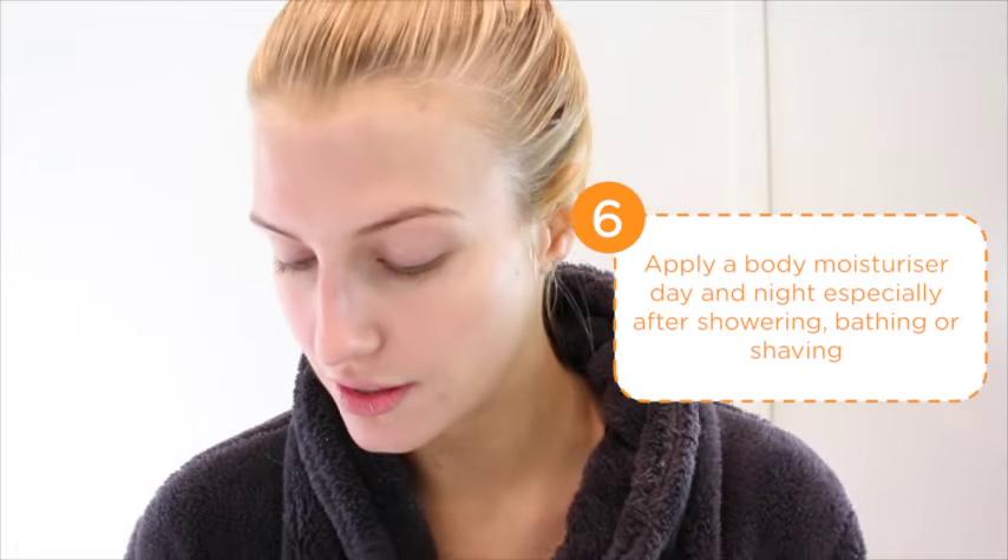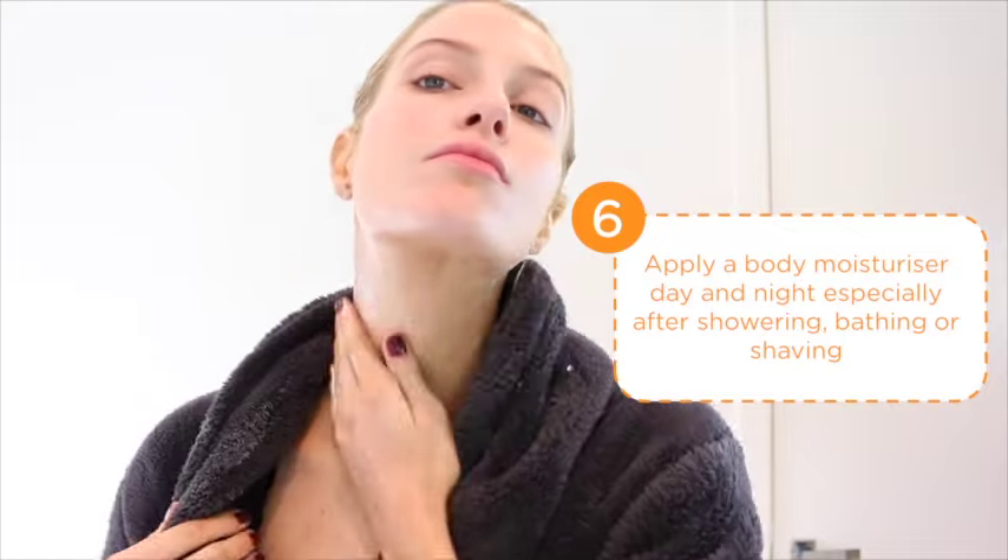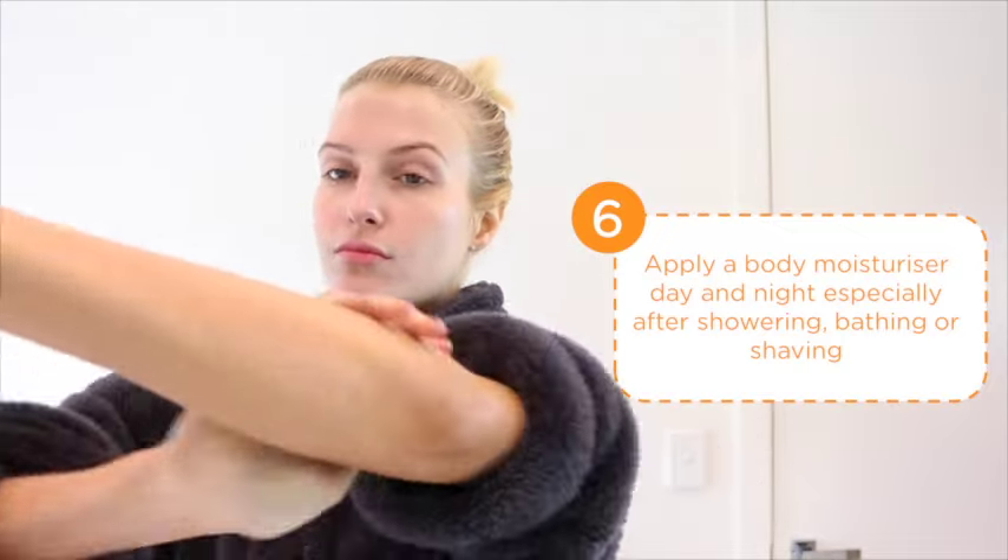Then finally for my body, I like to use the Alpha Kerry Skin Moisture Boost Lotion. What I love about this product is that it absorbs really fast and continuously hydrates me for 24 hours.